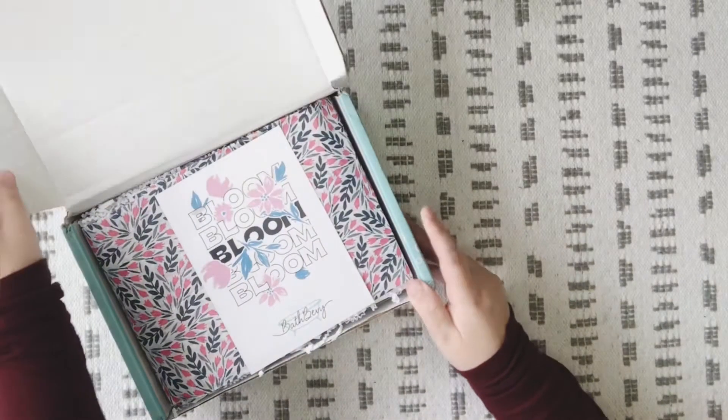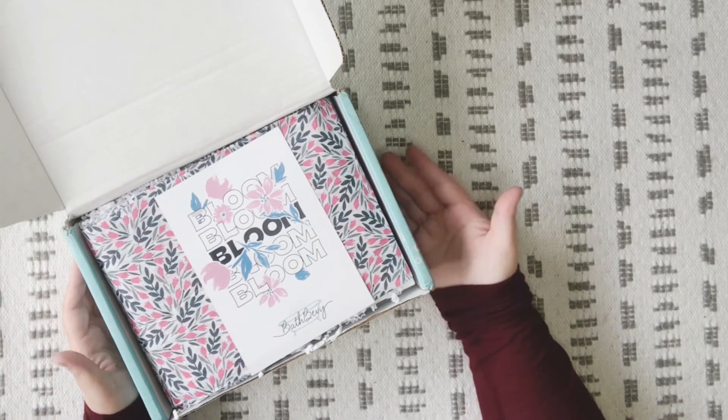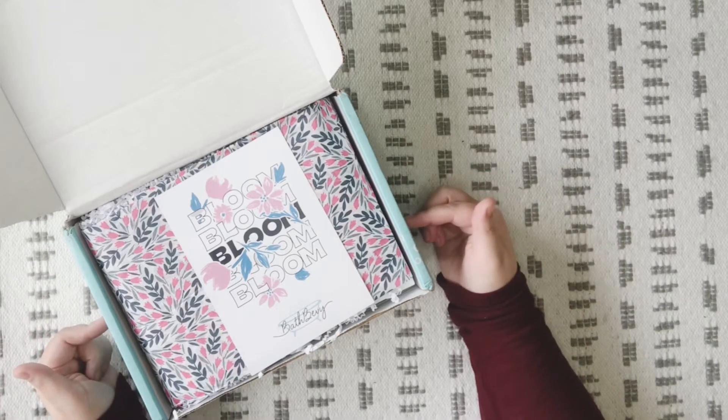The good thing that kind of worked out for me was I decided to change my subscription in April, which is the start of a new quarter. So it just so happened that I still was able to get the April box.